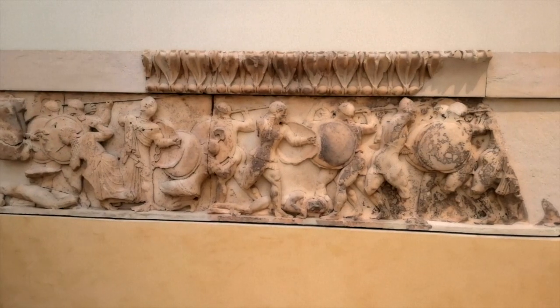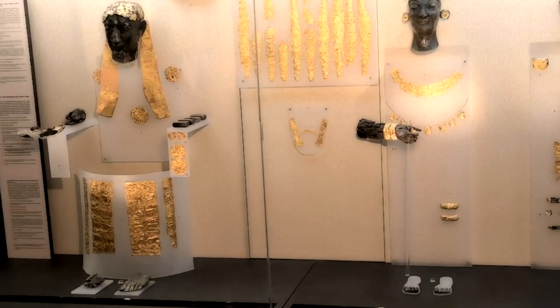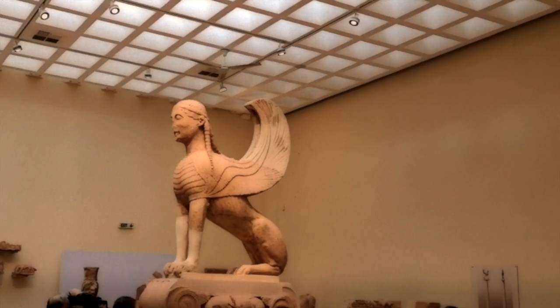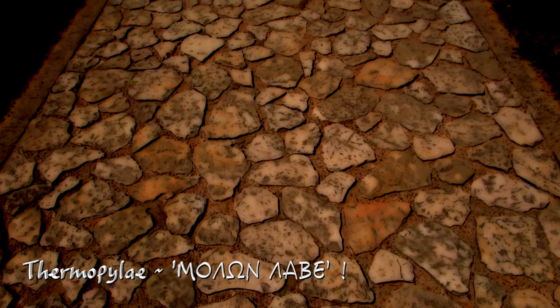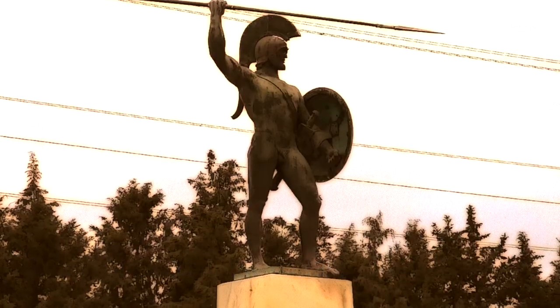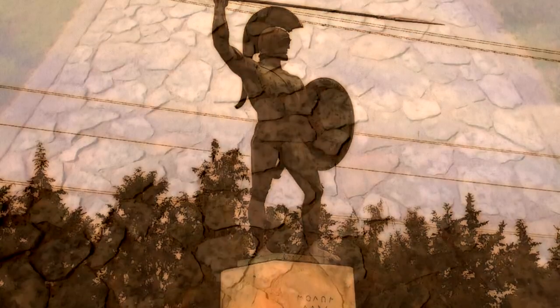The Delphi Museum holds copious amounts of artifacts and statues, with the most significant being the huge marble statue of the Sphinx of Naxos. At the start of the Battle of Thermopylae in 480 BC, King Leonidas issued a classical expression of defiance — molon labe. Look it up.